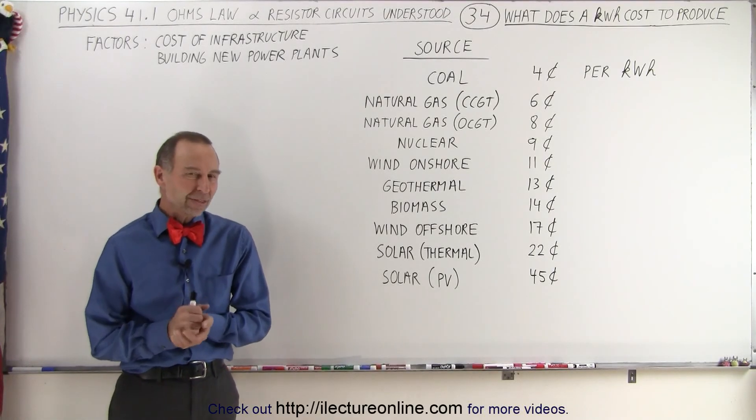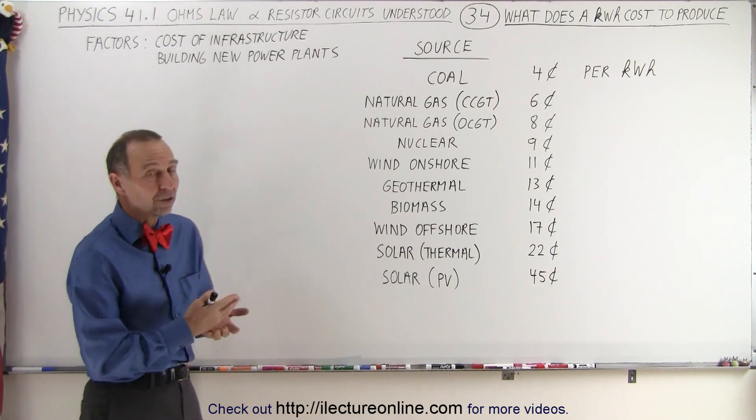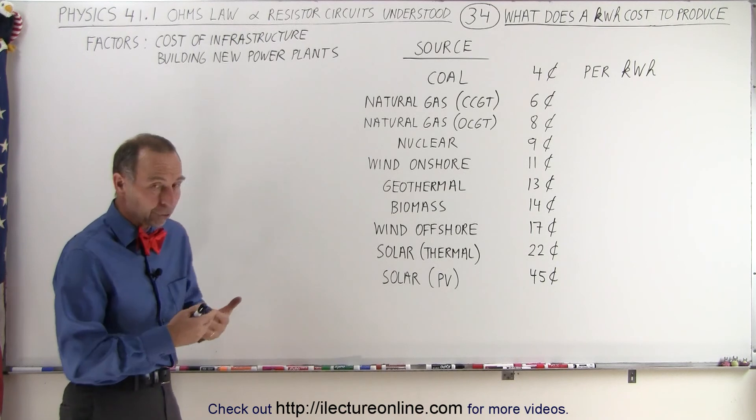Welcome to Electronline. I thought it might be interesting to figure out and look up how much it costs to actually produce a kilowatt hour of electricity, depending upon the source used.